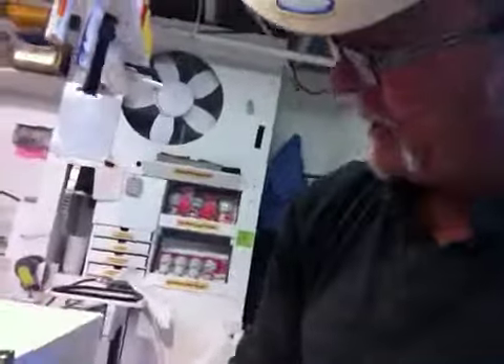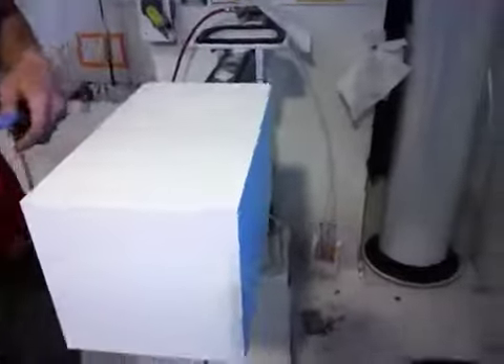Hi Diane, Mark here from Xylem Design. I'm Bill. Bill, what do we got for measurements on Diane's cute little pedestal? I think we've got 9 inches by 9 inches by 17 inches.